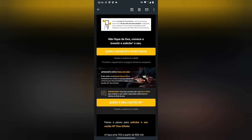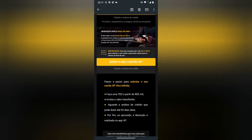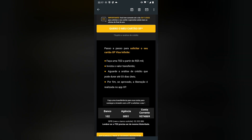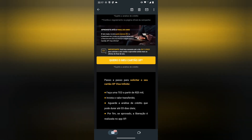Importante: você tem somente até o dia 30/11/2022 para solicitar o seu cartão e aproveitar ainda mais as ofertas de final de ano. Quero o meu cartão XP, que é o cartão de crédito. Sujeito a análise de crédito. Se eu tivesse 5.000 seria aprovado mas eu não tenho. Passo a passo para solicitar o seu cartão XP Visa Infinity: faça um TED a partir de 5.000, invista o valor transferido, aguarde a análise de crédito que pode durar até 3 dias — antes era 14, agora é só 3 dias. Por fim, se aprovado, a liberação é realizada no app XP.